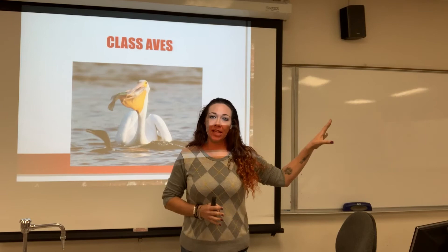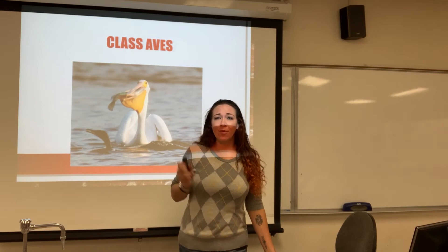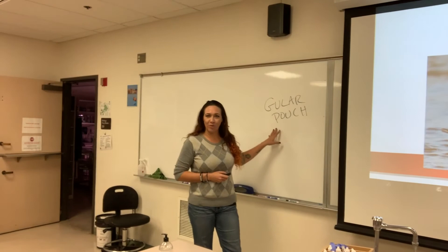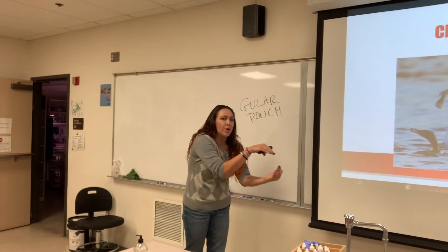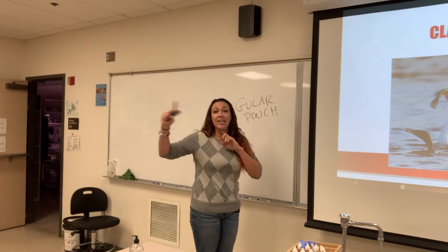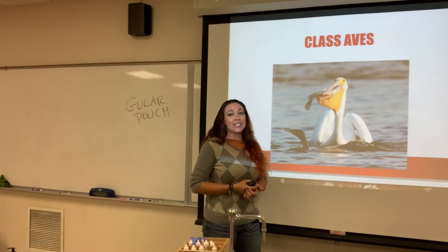Now we're moving on to the Class Aves — your birds. This pelican has a big pouch on his neck known as a gular pouch. What he does is come down and scoop up water with a fish in it. He has good eyesight, so he'll spot a fish, go down and scoop the water so the fish doesn't have time to react, then release the water while keeping the fish inside his gular pouch. This is how these guys are active hunters.